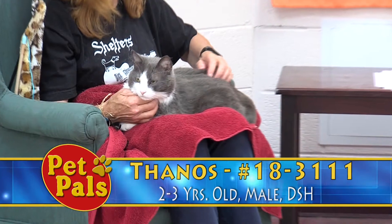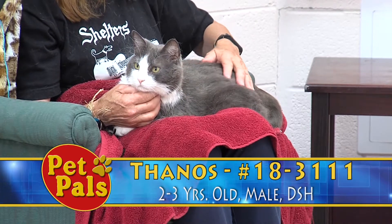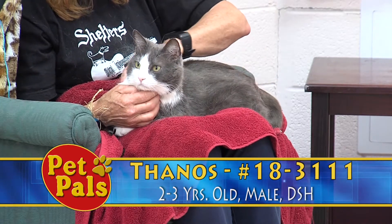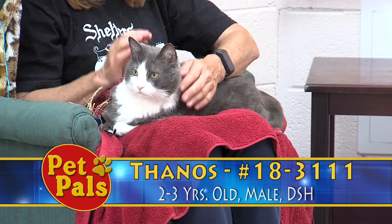His adoption fee would be $97.50. He's already been neutered, so he's going to have a relatively quick turnaround for his adoption. Generally our adoption process takes about two to five days and it starts with an application that you can fill out here at Frederick County Animal Control. Our location is 1832 Rosemont Avenue.